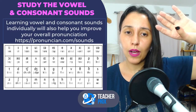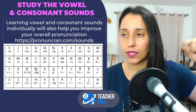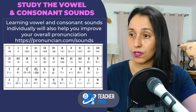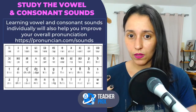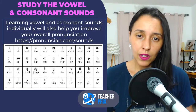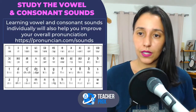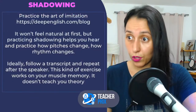On that website they have the sounds of the vowels and the consonant sounds — everything is there, and they show some words with those sounds. It's a very good website because it brings everything in one place. I'll leave the link after the video so you can check this website and include it in your study routine for pronunciation and intonation. Now, going back to shadowing — the art of imitation.